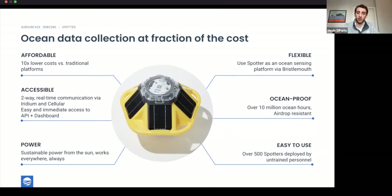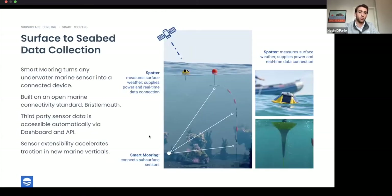Everything we've built with the smart mooring is focused on doing the same thing below the waterline. The Spotter breaks down barriers at the surface and becomes a power and communications node to the subsurface environment, allowing users to easily integrate different sensors on the smart mooring or purchase off-the-shelf solutions that let them collect data on critical parameters — without the hassle of system integration — in a package that enables real-time data collection from surface to seabed.